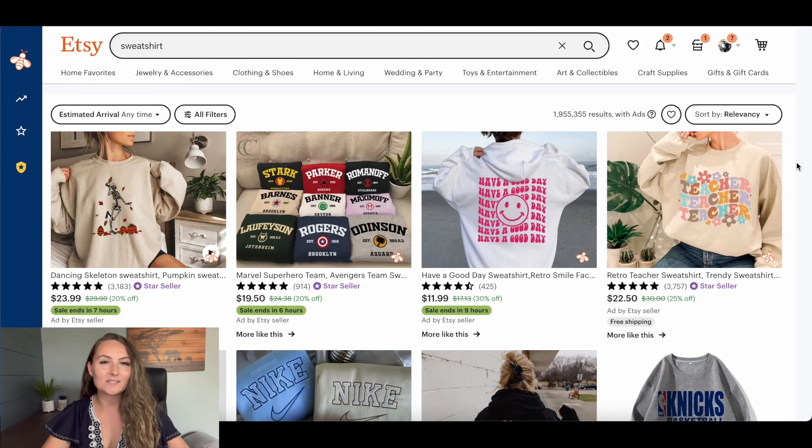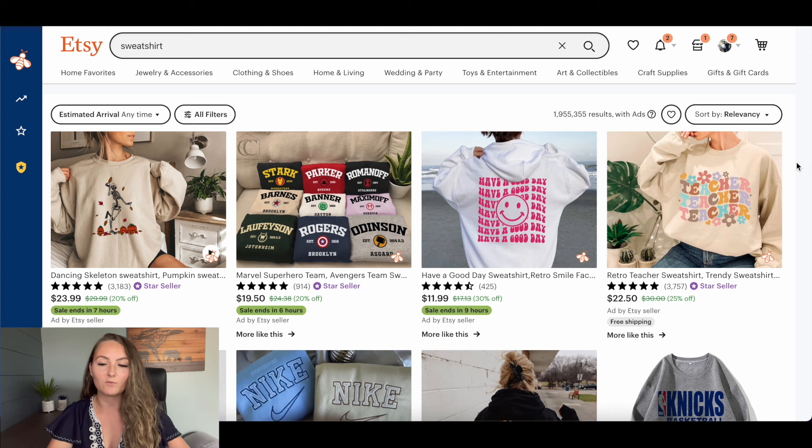The first step to take when you're deciding what to price your items is to actually go to Etsy, if that's the platform you're selling on, and see what your competitors are selling that product for. In this case, the first one I'm going to do is sweatshirts. I just typed in sweatshirt on Etsy, and we're going to take a look and see what people are actually charging for their items.